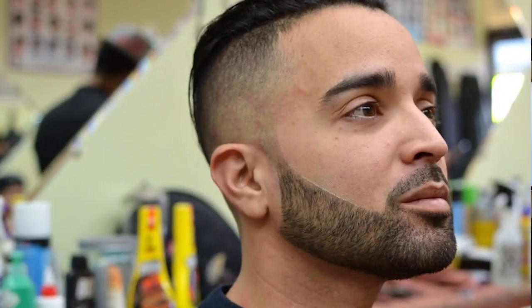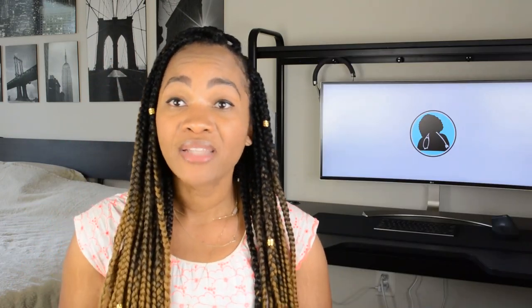I wanted to start with the gentlemen first because you guys matter too. Make sure that you're clean-shaven. Some schools don't want a beard at all, and if they do allow it, it has to be super clean. That's something to take into consideration going into your interview. If you have a mustache, shave it down, make sure your beard is really clean and well put together, and make sure your hair is nicely combed.